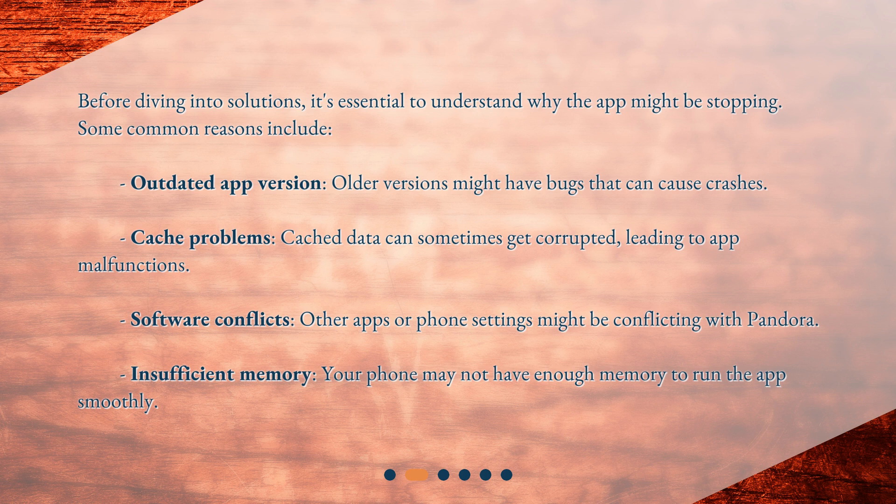Software conflicts — other apps or phone settings might be conflicting with Pandora. Insufficient memory — your phone may not have enough memory to run the app smoothly.